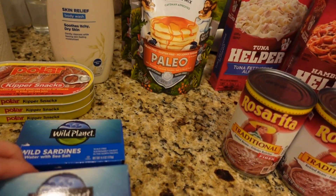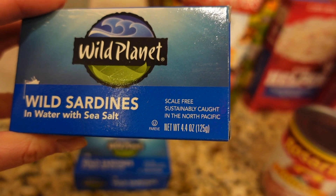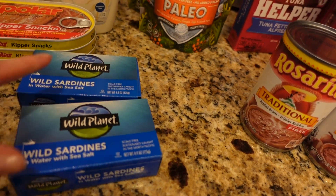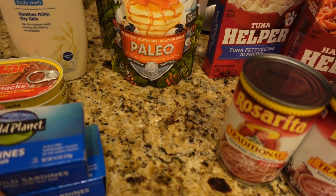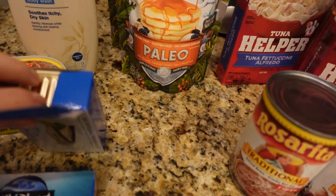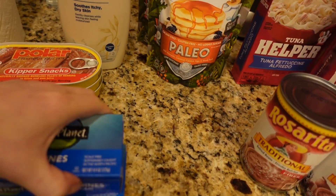So I got two wild sardines. They are 4.4 ounces and I think I paid $1.72 per each. I can open one — it's like one big jar inside. This one is in water with sea salt, so I got two of these.